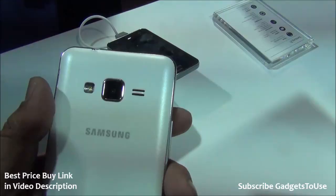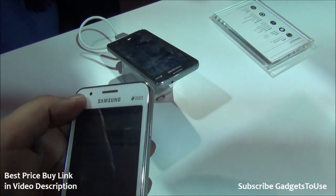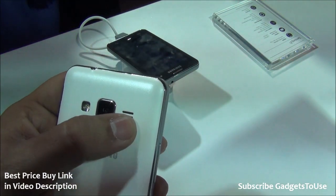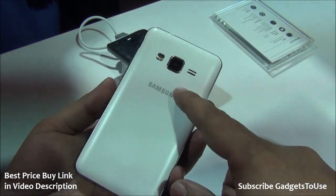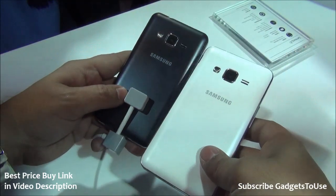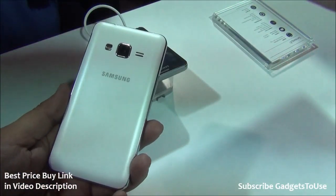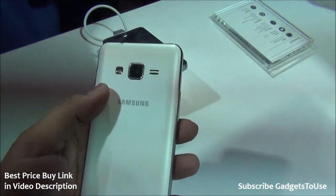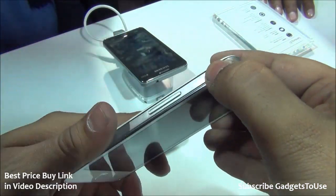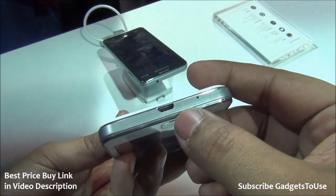At the back, there is a 3.1 megapixel fixed-focus camera and an LED flash, along with a loudspeaker. At the front, there is a fixed-focus VGA camera. The plastic back cover has a matte finish and looks very good. The device is available in multiple color options including black and white. For connectivity, there's a 3.5mm audio jack on top, and volume buttons on the side with decent feedback.